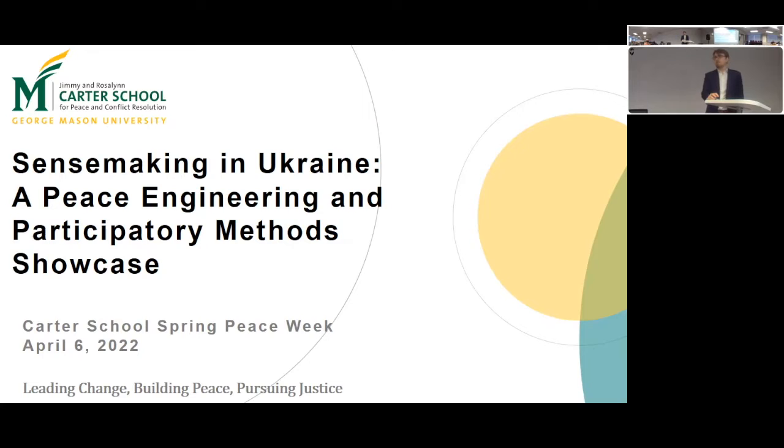The other thing to mention before we get started is that it's also Mason's 50th anniversary. So this Peace Week is also a celebration of that anniversary as well. If you want to learn about any of the other events happening here at the Arlington campus in celebration of that anniversary, you can head over to the George Mason website at gmu.edu.